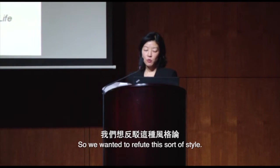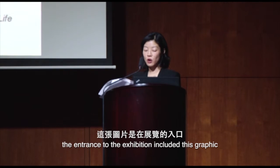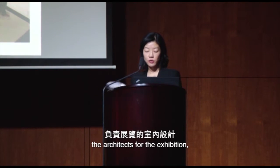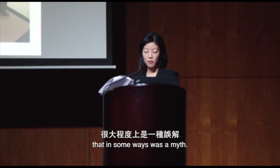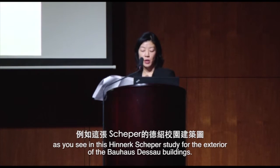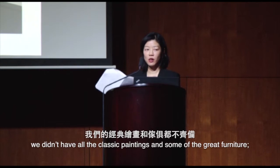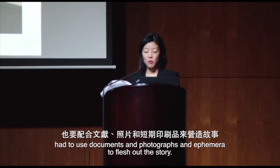We wanted to refute this notion of style. We re-emphasized the students — the entrance to our exhibition included a graphic from the student brochure saying 'Young People Come to the Bauhaus.' The designers, Carmody Groarke, the architects for the exhibition, used large-scale graphics and color. A lot of people associate the Bauhaus with being all white, but that was in some ways a myth — some early designs incorporated color into the buildings. We tried to mix media as much as possible, partly out of necessity, using documents, photographs, and ephemera to flesh out the story.